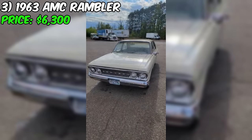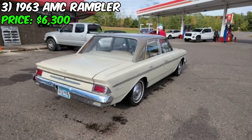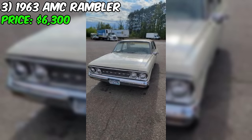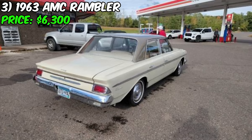While the seller's description suggests a well-maintained and low-mileage car, a thorough inspection is always recommended before purchase. A qualified mechanic can assess the engine, transmission, suspension, and any potential rust or structural issues. The asking price of $6,300 seems reasonable, especially considering its low mileage and recent paint job. If you're interested in this Rambler, it's worth reaching out to the seller to arrange a viewing and more detailed inspection.